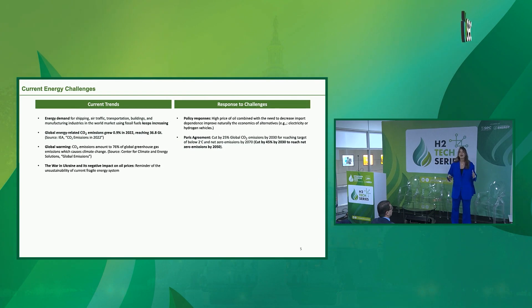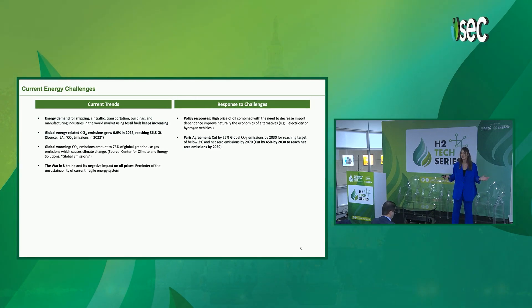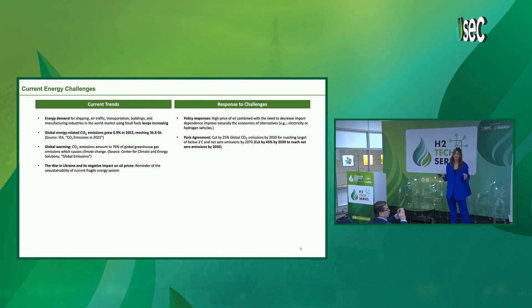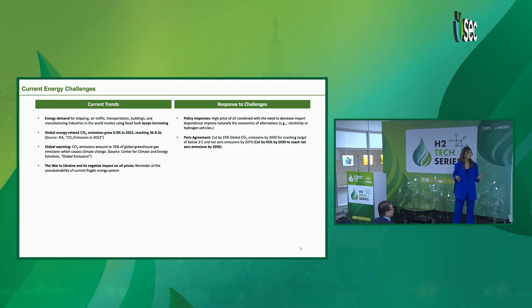Energy demand keeps on increasing, and this is causing an increase in CO2 emissions, which actually grew 0.9% in 2022. This is causing global warming, and at the same time, the war in Ukraine had an enormously negative impact on oil prices. High oil prices, together with the decrease in imports and the dependence on those kind of sources, has improved the economies of alternatives.